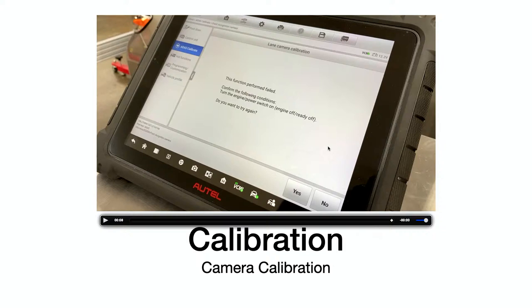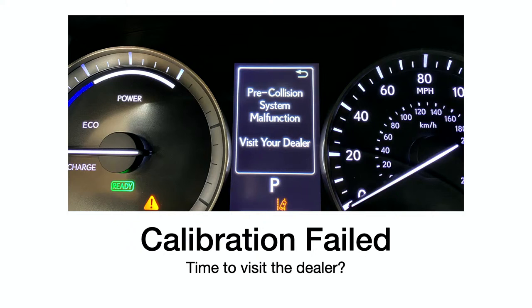Uh-oh — it says the function performed failed. Confirm the following conditions: turn the engine power switch on, engine off, ready off. Do you want to try again? I hit it a couple of times and it failed. So now I've got to figure out what happened. When I first did my initial inspection on this car, I had a suspicion that something was going on with it. The screen says 'visit your dealer' — and there's that one-time recognition thing set up.